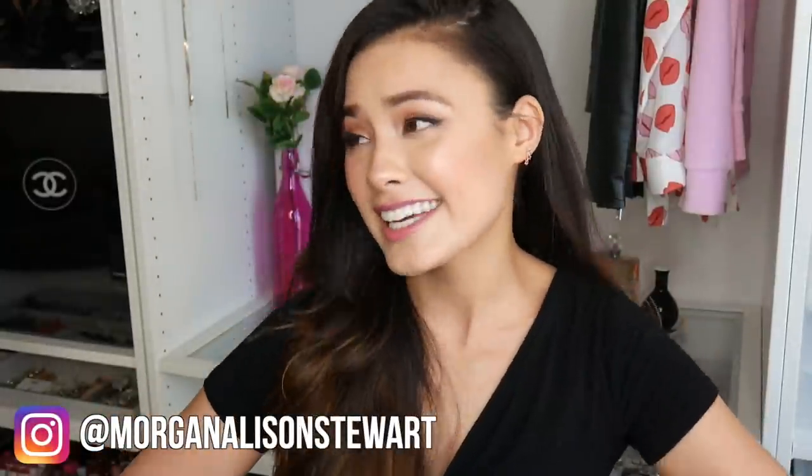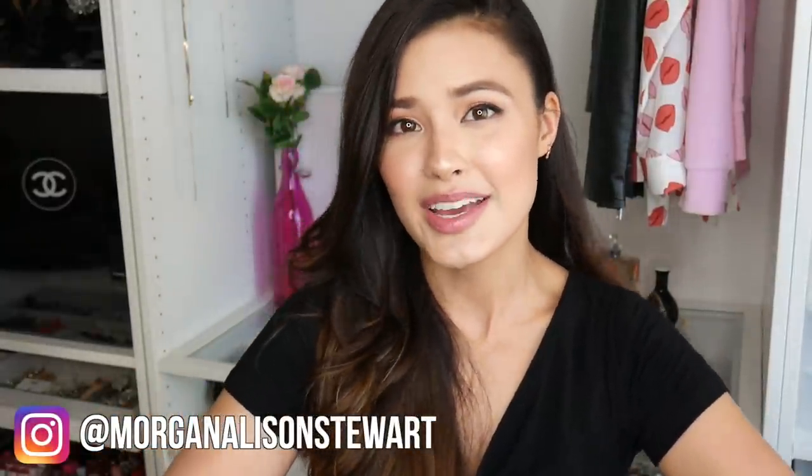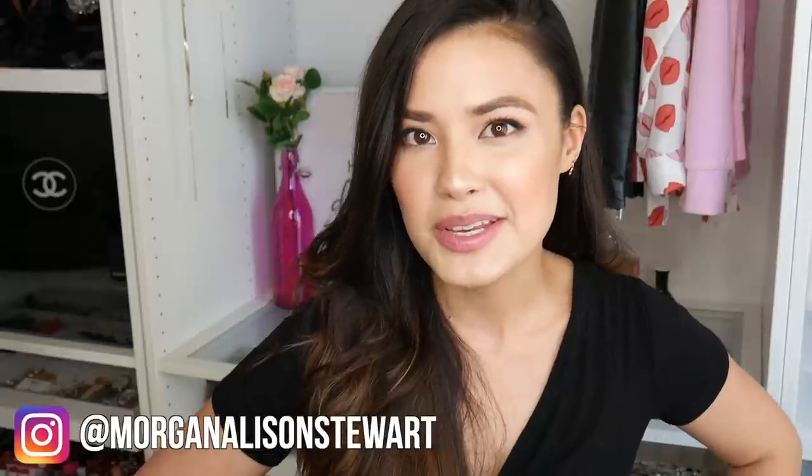Good morning everyone! For today's video I am going to be doing the much awaited beauty organization purge extreme cleaning video that I have been promising you guys for weeks now. To kick this video off I want to show you guys the massive difference in my office — you guys will see what this video will entail, so I'm going to include the before of my office here.